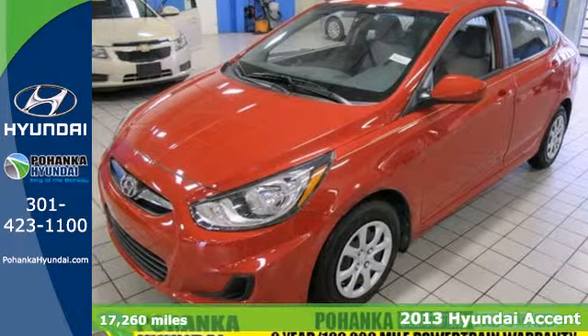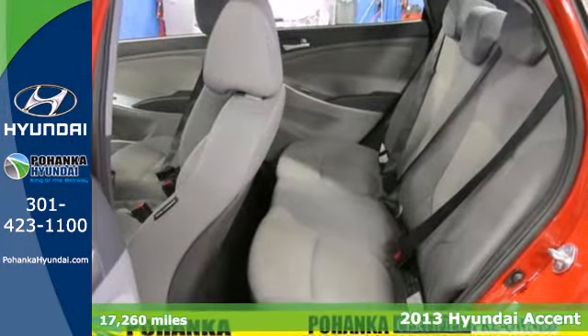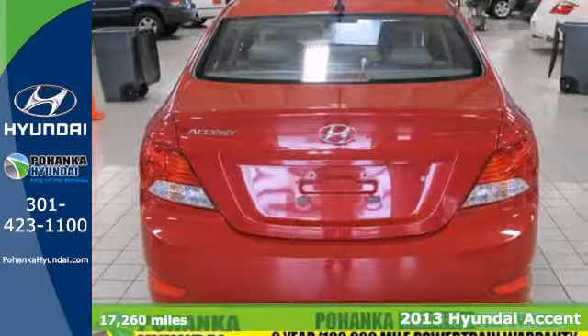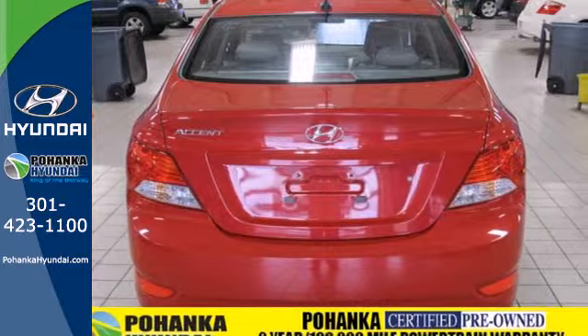Here's a 2013 Hyundai Accent. It may be an incredibly fuel-efficient car at a great price, but you'll feel and look special driving it. Finally,